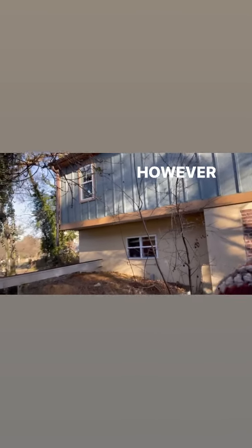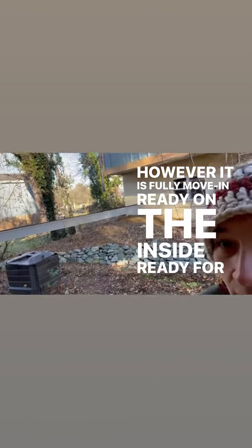This is amazing. The apartment is behind me now, and it is a detached structure. It's still being completed, so there's construction going on. However, it is fully move-in ready on the inside, ready for you to enjoy.